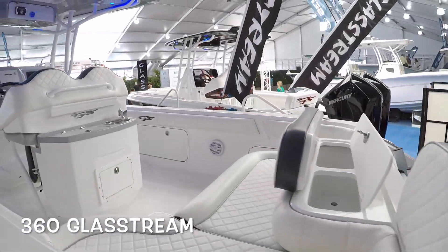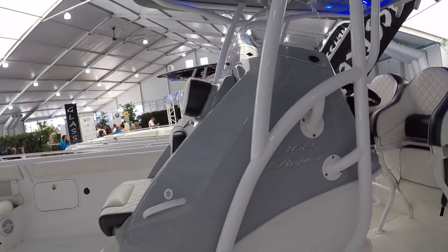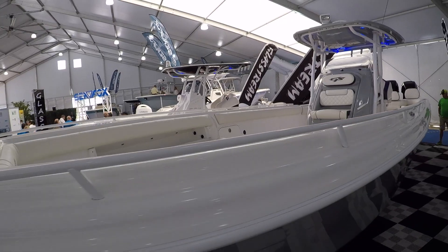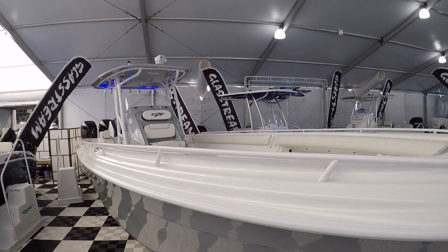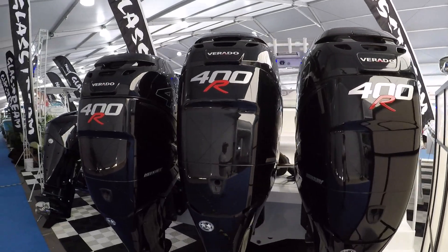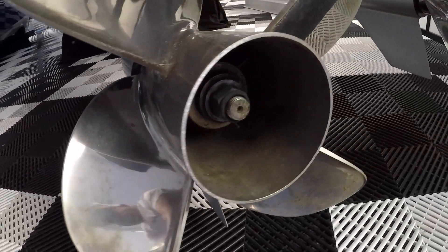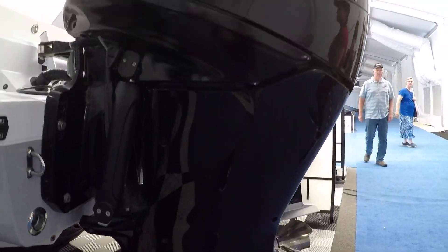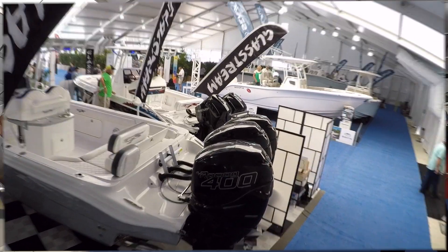Let's take a look at this 36-foot center console Glass Stream. It must go pretty fast because it's powered by triple 400 Mercs — that really caught my eye. Unfortunately I didn't find a salesman, so I couldn't find out what the top speed was. There were a lot of people around, so let's keep looking around.